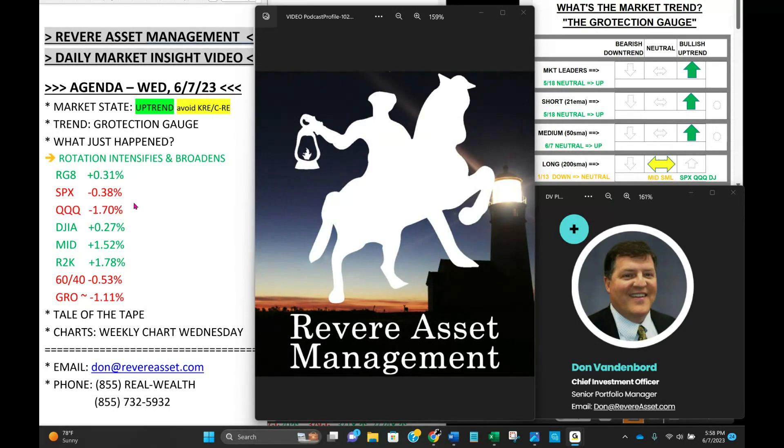NASDAQ 100 — leading, leading, leading — not today. Down 1.7%, second straight day of being the laggard. Yesterday it paused; today it sold off. Dow up 0.3%, mid caps up 1.5%, Russell 2000 up 1.8%. Global diversified 60/40 stock and bond down 0.53%, with both foreign stocks and foreign bonds down about half a percent. In-house growth detection took a hit — we had the hedge and it worked today, but it didn't cover everything, as there was a broad pullback in the leaders we've been focused on. In-house down 1.1% on the day.